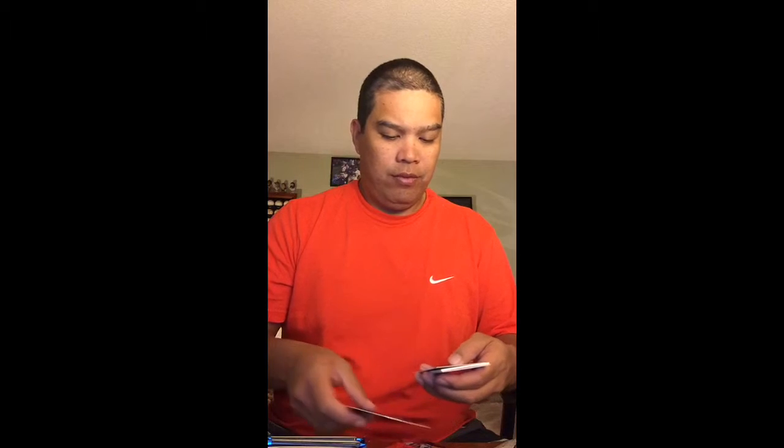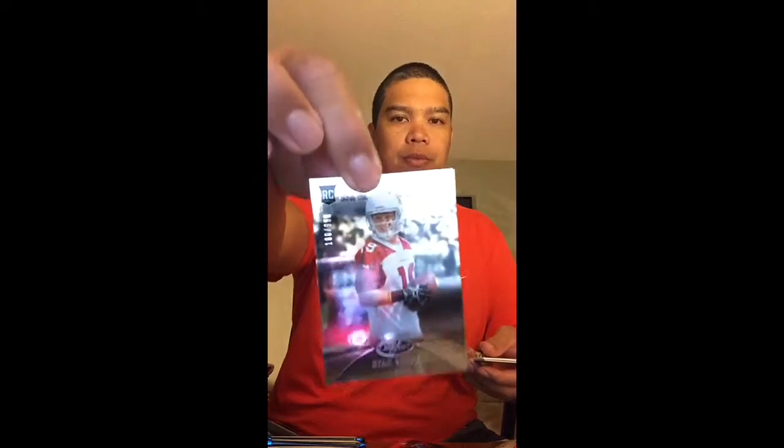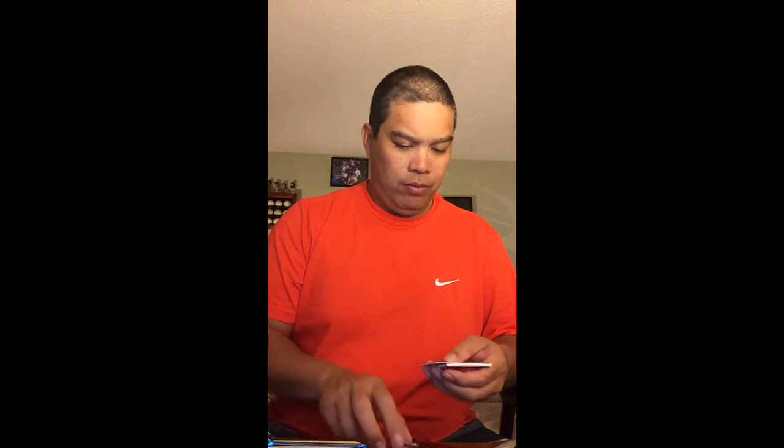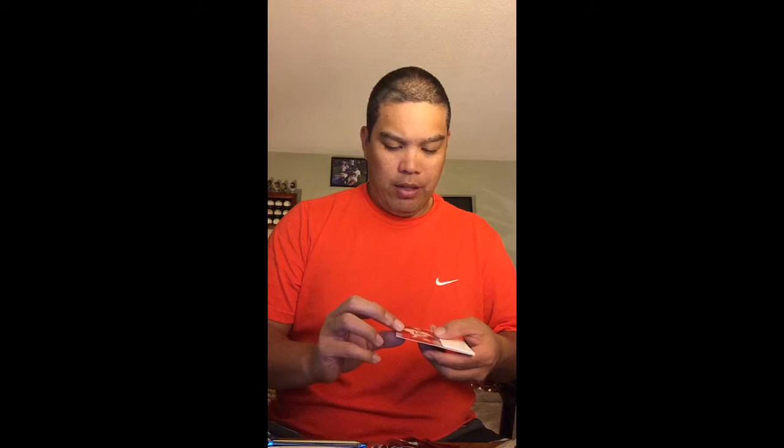Pack number 5 — this time we have a rookie of Ryan Swope, numbered 9.99. Pack 6, two hits to go. This time we've got an insert of the greatest quarterbacks of all time — Joe Montana, numbered 9.99.